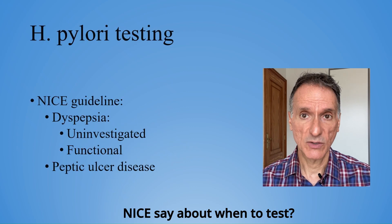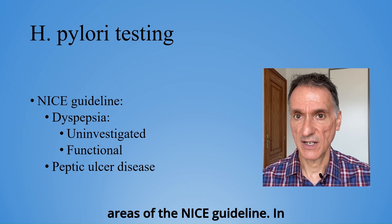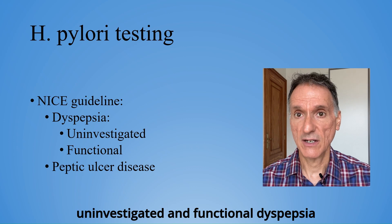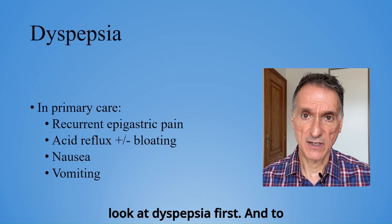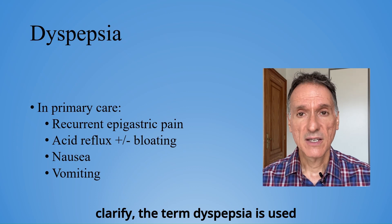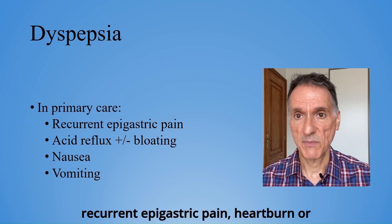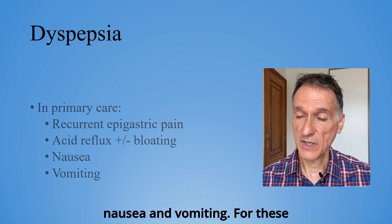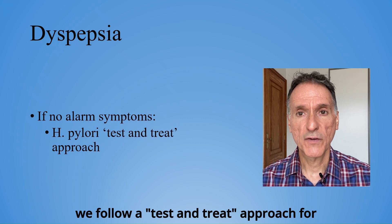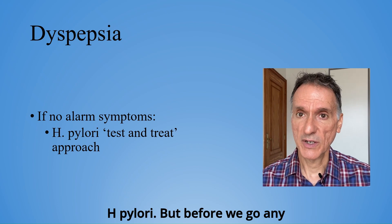What does NICE say about when to test? H. pylori testing is addressed in two areas of the NICE guideline: in uninvestigated and functional dyspepsia, and in peptic ulcer disease. Let's look at dyspepsia first. The term dyspepsia is used broadly in primary care. It includes recurrent epigastric pain, heartburn or acid reflux, with or without bloating, nausea and vomiting. For these patients, if there are no alarm symptoms, we follow a test and treat approach for H. pylori.